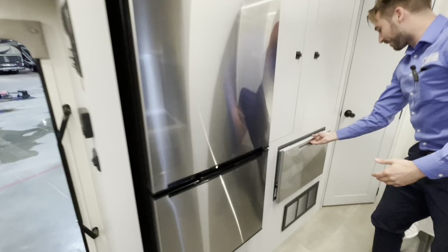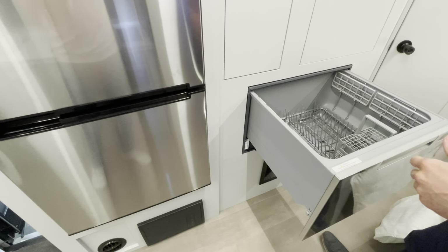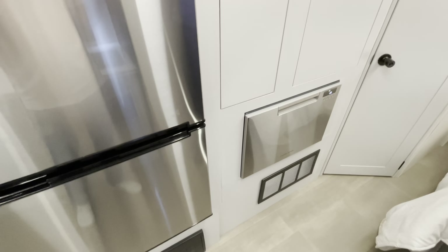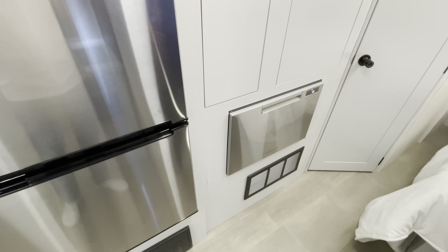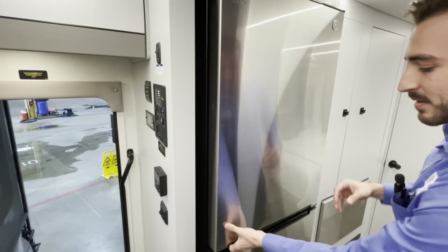Below the cooktop you've got your microwave and one last storage area for pots and pans. A lot of storage for a 28-foot motorhome. And yes, you've got a dishwasher here — one reason manufacturers are starting to include them is that it actually uses less water to clean, so it's a little more efficient when you're on the road.